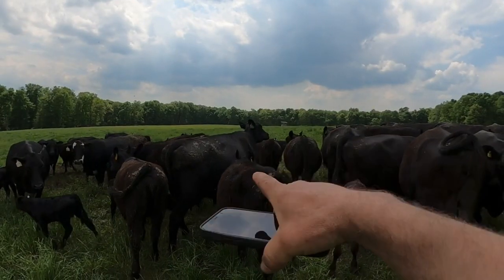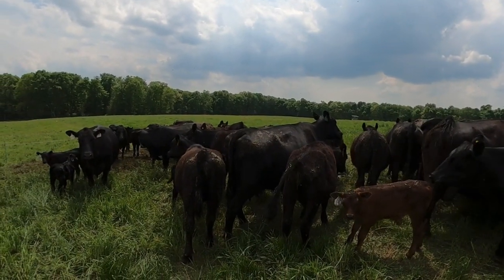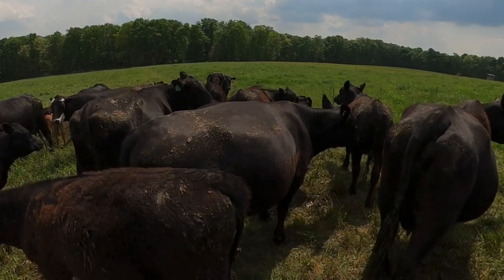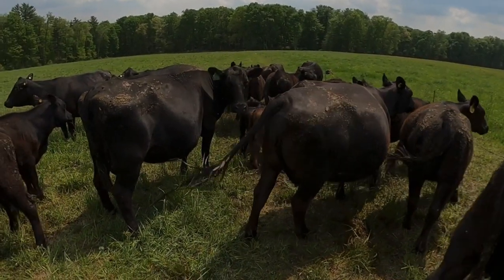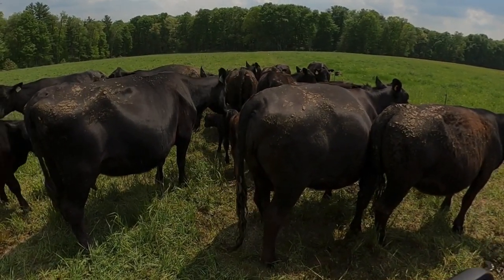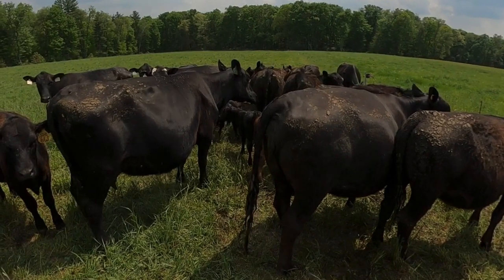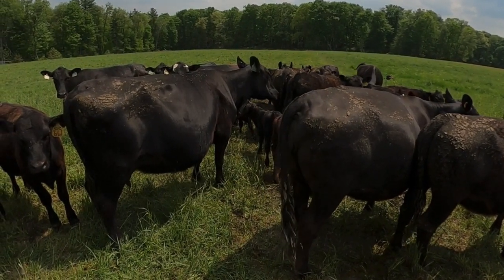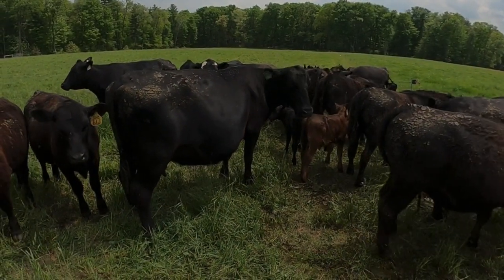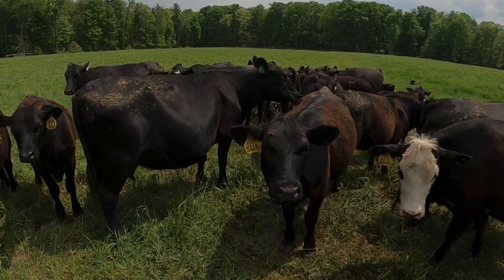This big old girl here is our heat stressor in the bunch. You're going to know which cows are stressing the most. We want to check our respiration rates — what we do is count respirations for six seconds. I counted 10 breaths in six seconds, times that by 10, so she has 100 breaths per minute.